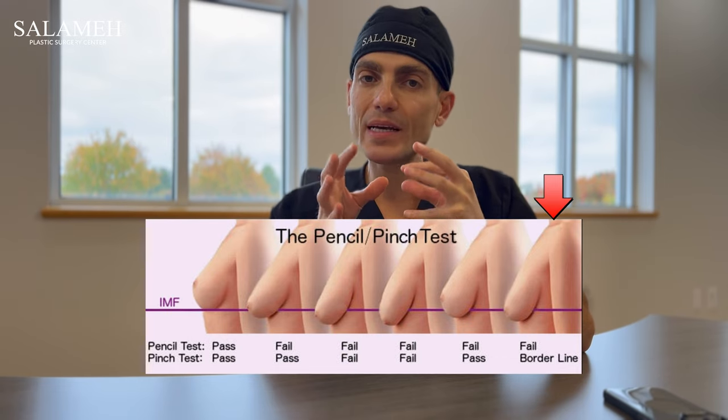Do implants lift the breast a significant amount, or is a lift also required? If the breast tissue or nipple position is borderline, then going with an implant that fits the breast tissue is all you need to lift the breast and nipple areola complex to where it needs to be. However, if the sagginess is more pronounced — the nipple is pointing down or sitting below the fold — then an implant by itself is not enough, and you will need a lift to centralize the nipple areola complex over the breast tissue.